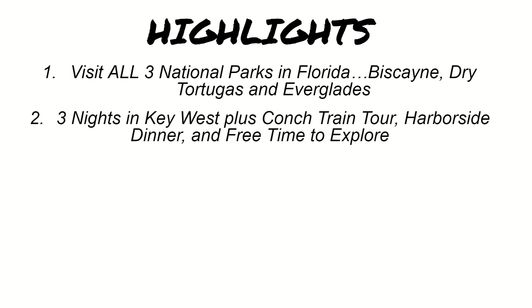Number two, you're going to spend three nights in Key West. While you're there, you'll have a conch train tour of the island, a harborside dinner, and free time to explore the area. Key West is definitely a highlight of this tour.